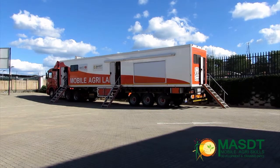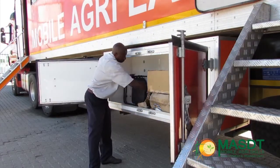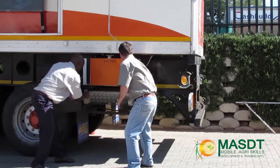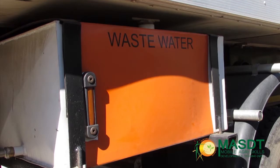The trailer was, apart from the laboratory on top, fitted with additional features below. For instance, the storage boxes that kept additional chairs, special places for stairs, two water tanks — one for clean and one for dirty water — as well as a generator.